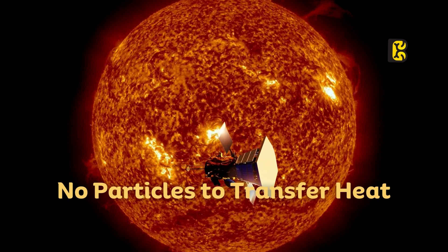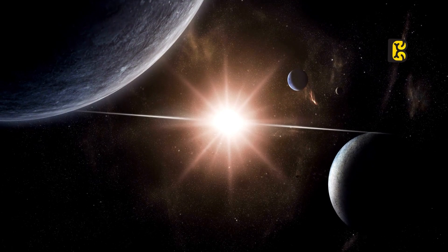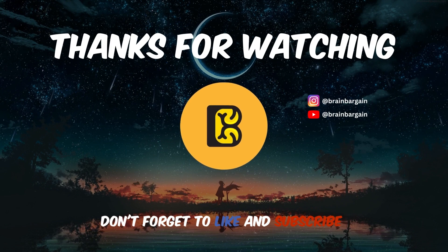This is the reason why the Parker Solar Probe does not melt despite being so close to the Sun. We hope you enjoyed this video and found it informative. If you did, make sure to subscribe to our channel and follow us for more fascinating content like this.